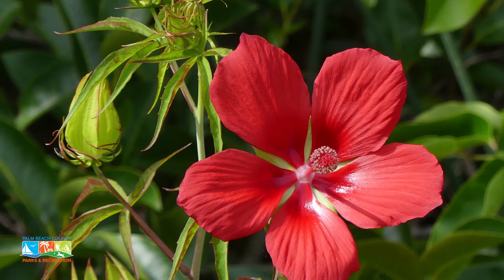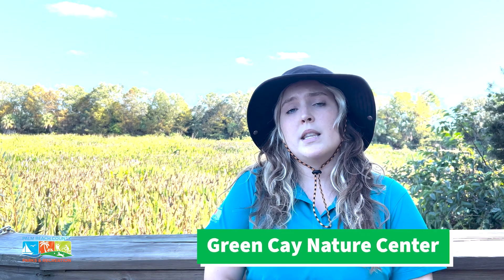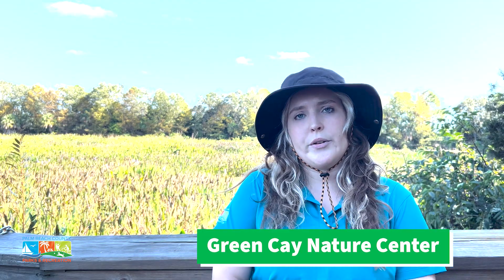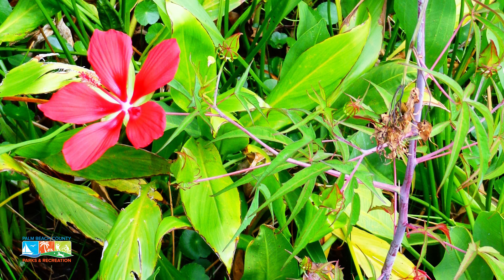Here at Green Cay Wetlands we have something called a swamp mallow, and it is a type of hibiscus. Swamp mallows, like the name suggests, mainly like to live in swampy areas, which Green Cay is a perfect area for them to live in. So if you see any type of swamp areas, that's where you'll find the swamp mallow, or the swamp hibiscus, which is what it's also referred to as.